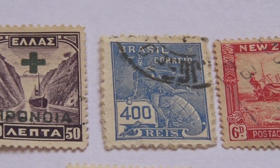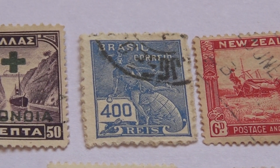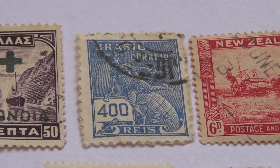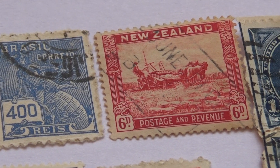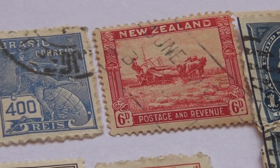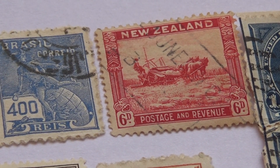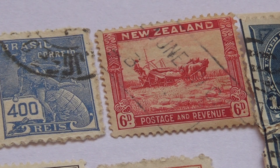And this one in blue — I've seen it in other colors, but it's in blue this time. From Brazil. New Zealand — look at that. A 6D. Now that's a nice one. Working in the fields, you've got the horse there. Postage and Revenue.